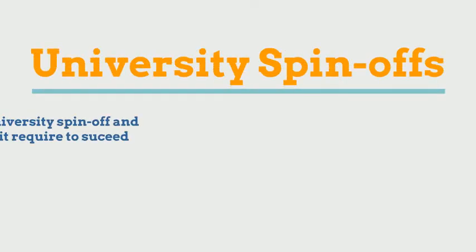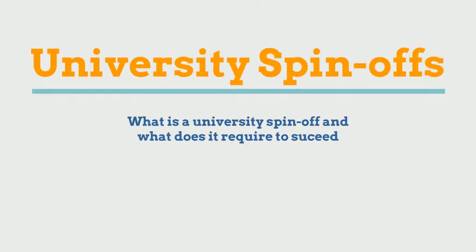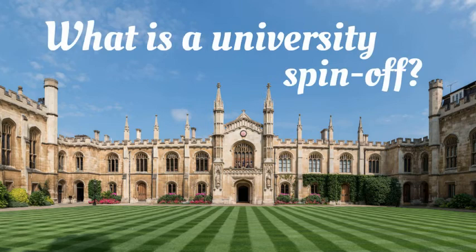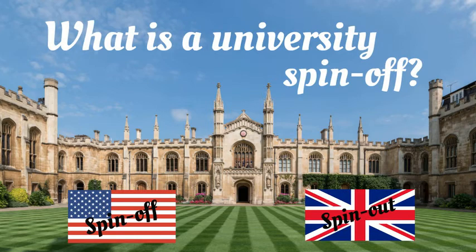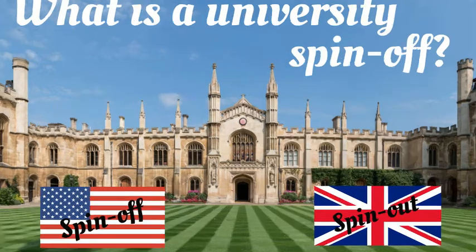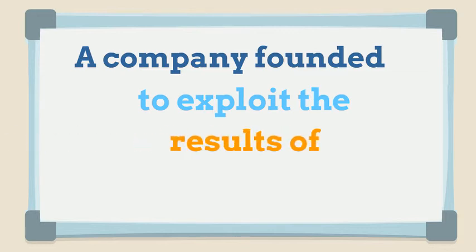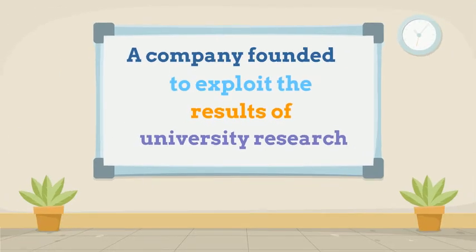University spin-offs. What is a university spin-off and what does it require to succeed? A video by Warren Barth. Let's start with what is a university spin-off, or in UK terms, spin-out. In its simplest description, it's a company that's founded to exploit the results of university research.